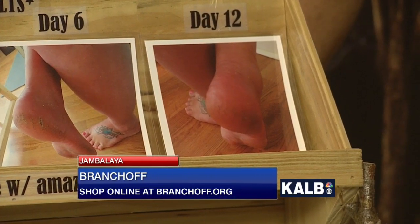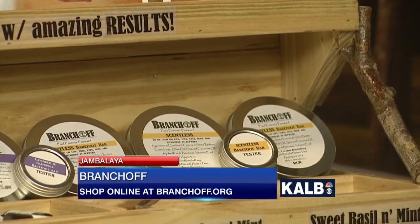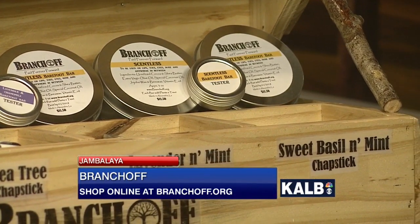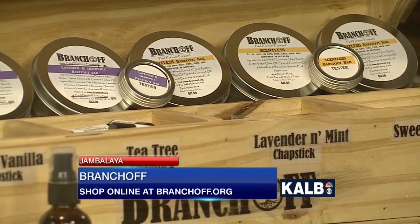Those are to-the-day accurate pictures showing the difference. Just using unrefined natural butters and oils — if you use unrefined, they're going to keep their natural vitamins and nutrients, which is really beneficial to the skin. He also emphasized trees, hence Branch Off.